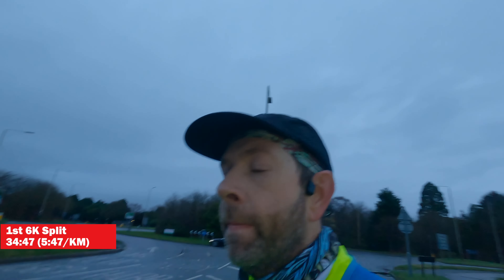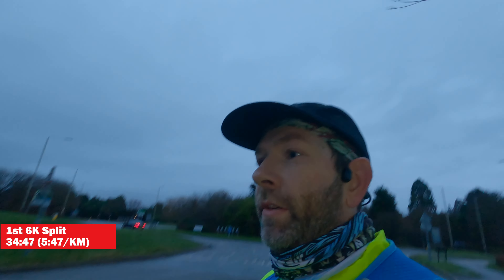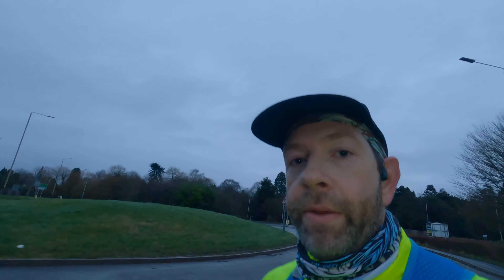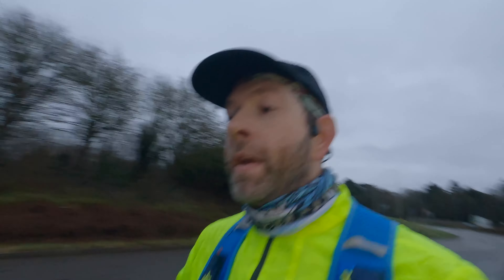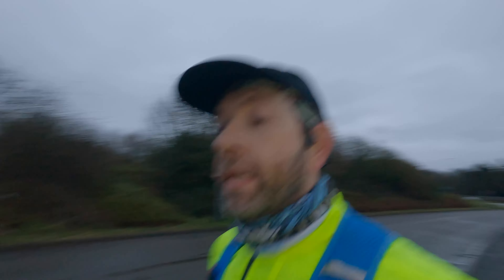First 6k done — it took us 35 minutes and we were averaging 5 minutes 47 per kilometre, which is pretty much bang on where we need to be. Getting a bit lighter now. Second 6k now, which should take us to the start of the parkrun — we're targeting a slightly faster split of about 5:35, so let's get on with it.